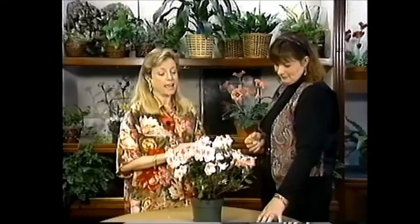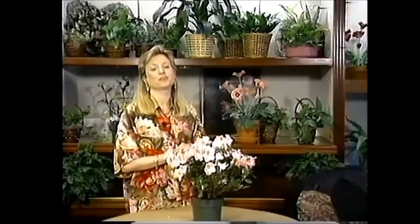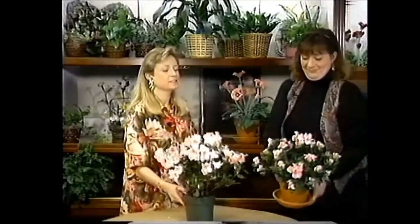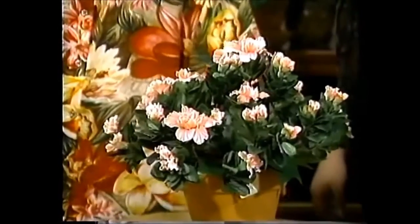They are very popular, and for those people who don't have a sunny house, we do have an alternative: the silk azalea. It actually looks pretty good, but again it doesn't beat the real thing.